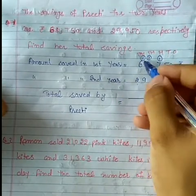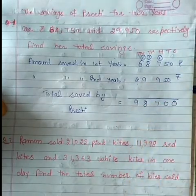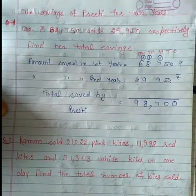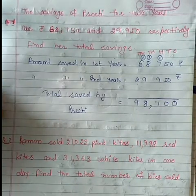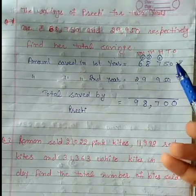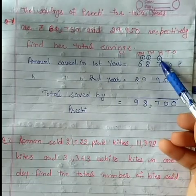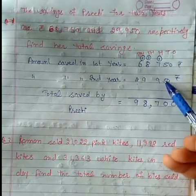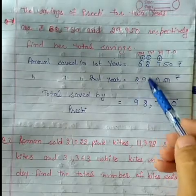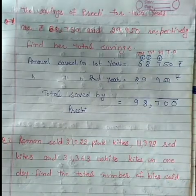Six plus two is eight, and plus one jo carry forward aya tha, it's nine. To total saving kitni hogi — ninety-eight thousand seven hundred. Pehle ones ko add kia jata hai, carry forward ata hai to tens par chala jata hai, phir tens ko add kiya jata hai, carry forward ata hai to hundreds par chala jata hai, phir hundreds ki place ko add kia jata hai, agar carry forward ata hai to thousands par chala jata hai, phir thousands ki place, agar carry forward ata hai to ten-thousands ki place par.